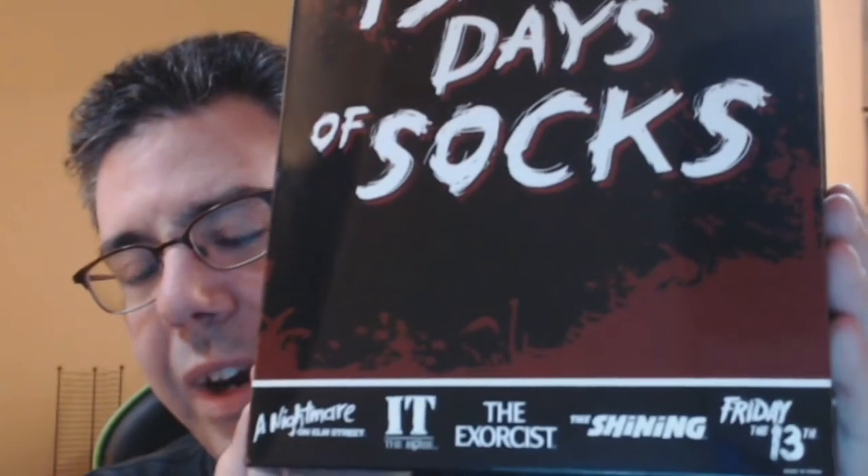I saw something at Hot Topic a few weeks ago and thought it would be a very cool idea for a video series. We're talking about horror — and I'm not a big horror fan, I get spooked very easily and I don't like blood and guts — but Hot Topic had this item on sale for half price. We're talking about the 13 Scary Days of Socks. The packaging features Nightmare on Elm Street, It, The Exorcist, The Shining, and Friday the 13th. It's sort of like an advent calendar, but instead of 25 days for Christmas, it's 13 days leading up to Halloween.